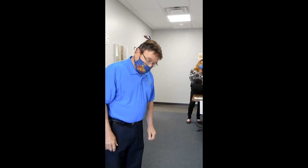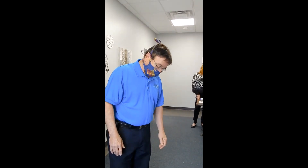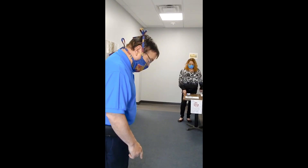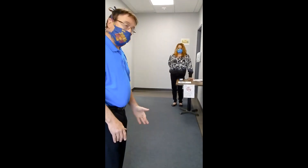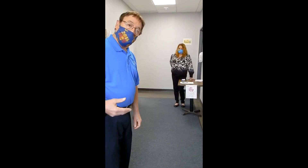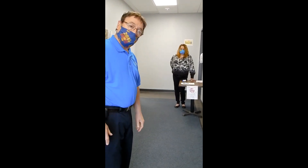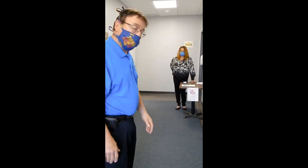Now that we've come inside, you can see at different spots we have X's on the floor again to maintain social distancing for all of our staff and clients. This X is about six feet from the table. So this is where I would wait until I'm ready to go in and have my temperature checked. In the morning, when you haven't had your temperature done, you wait here and when it's your turn, you walk up to the table.